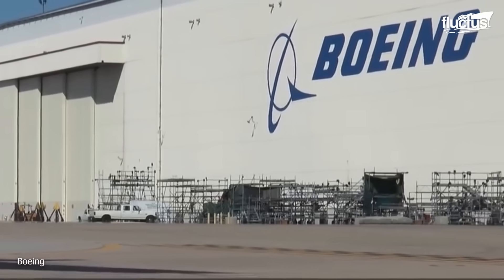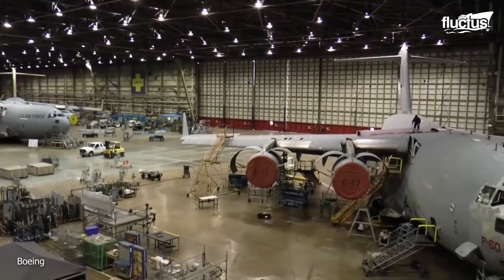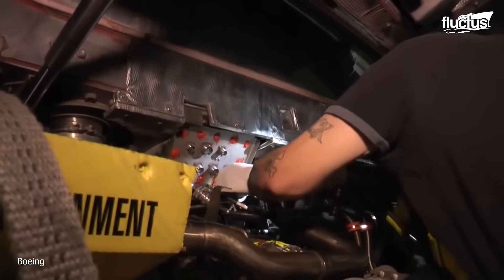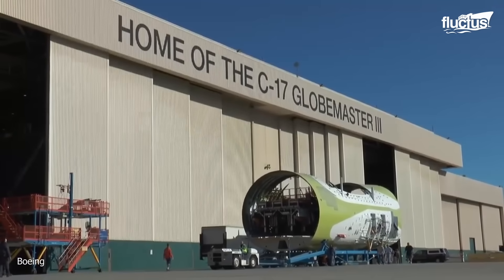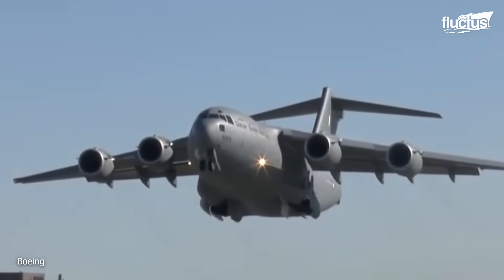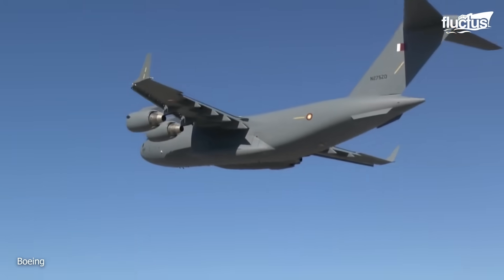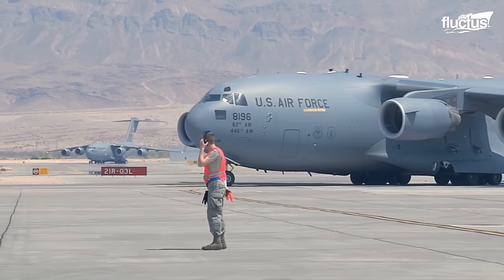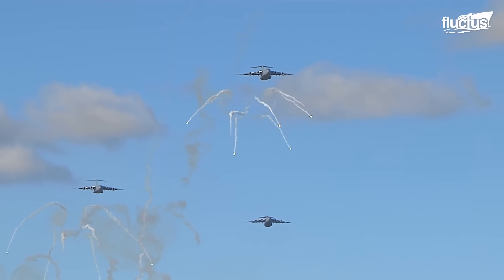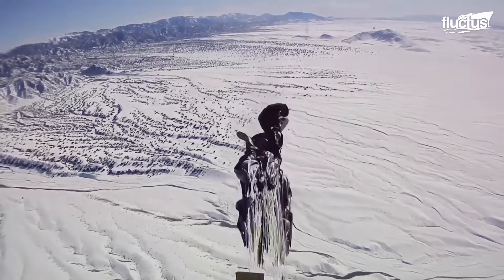Boeing, in union with McDonnell Douglas, continued the production legacy for nearly two decades, culminating in the assembly of the final C-17 at the Long Beach, California plant, taking flight on the 29th of November 2015. This is the story of the C-17 Globemaster III, a testament to American ingenuity and dedication in the realm of military cargo aircraft.